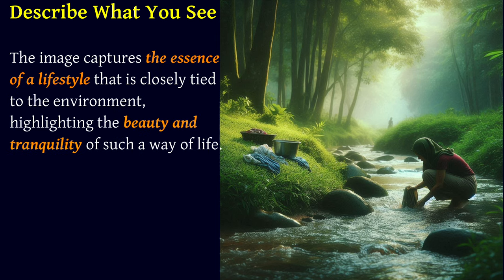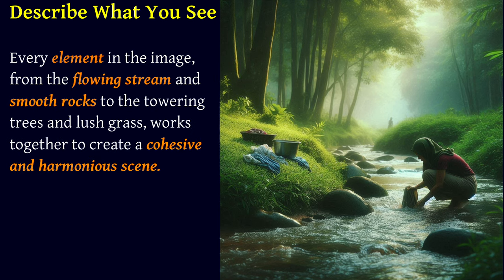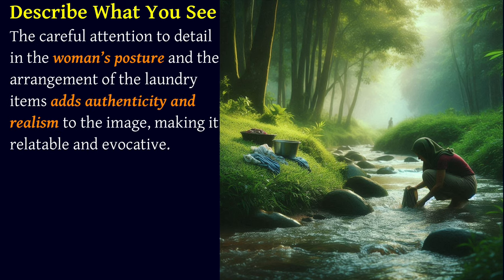The image captures the essence of a lifestyle that is closely tied to the environment, highlighting the beauty and tranquility of such a way of life. Every element in the image, from the flowing stream and smooth rocks to the towering trees and lush grass, works together to create a cohesive and harmonious scene. The careful attention to detail in the woman's posture and the arrangement of the laundry items adds authenticity and realism to the image, making it relatable and evocative.